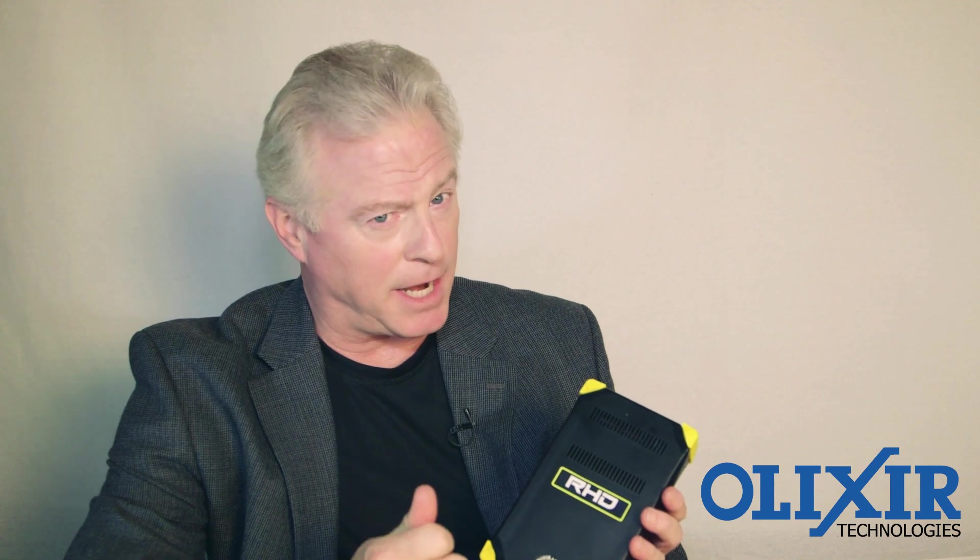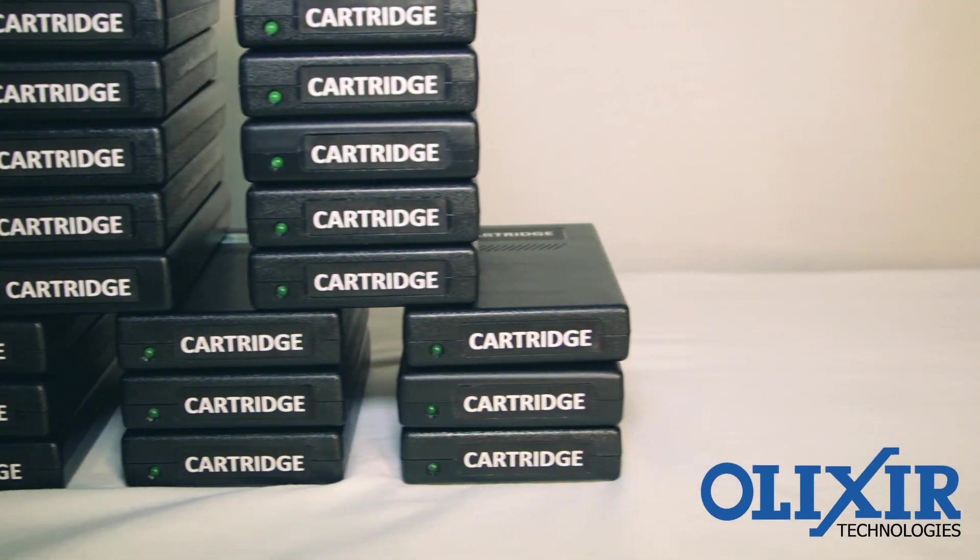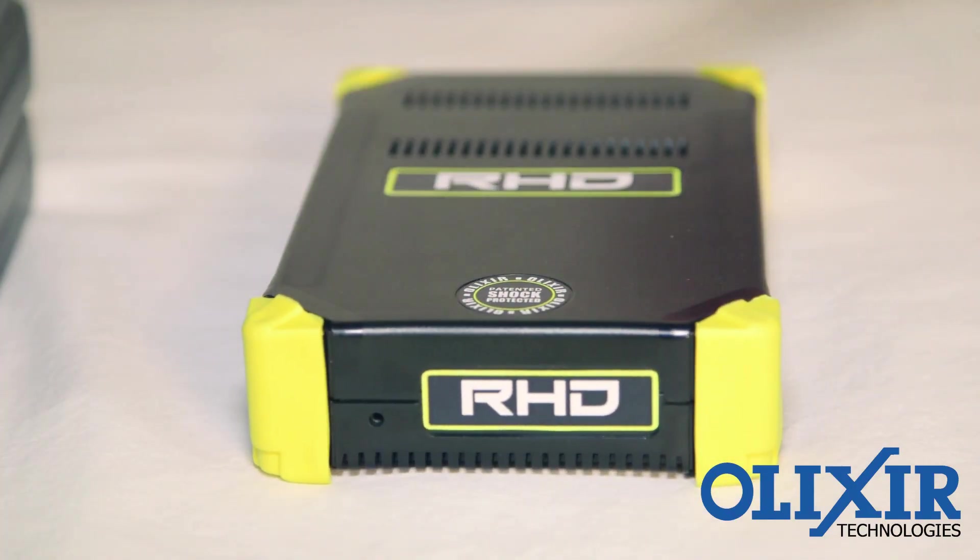Why? For starters, the RHD offers 8 terabytes of capacity. Just one RHD provides 3 to 50 times the capacity of these other cartridges.